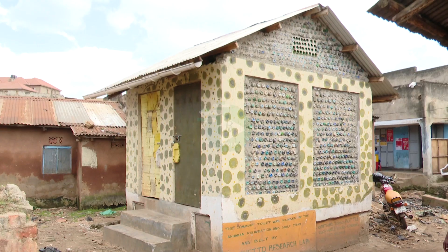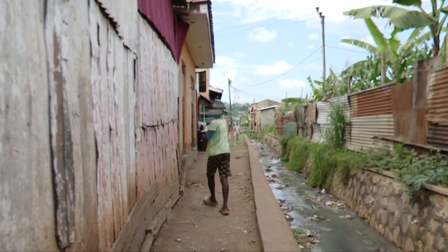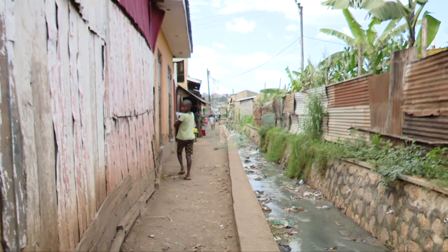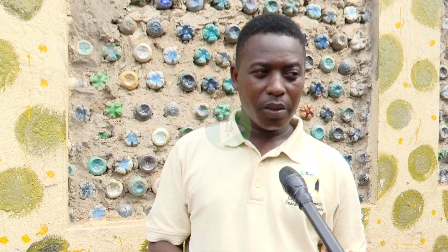So it earns money for the youth who are working on it. The fertilizers are sold to farmers at a low price, so both the farmers and the youth can benefit. With mindset change, what seems to be an environmental problem can actually be turned into something beneficial and a source of income for youth. Almost 8,000 bottles are in this toilet, and each bottle was bought from women at 500 shillings each — so you can see the community is earning some money.